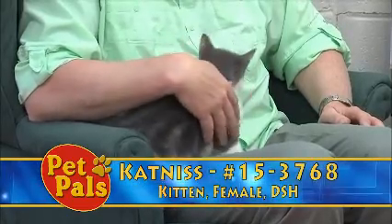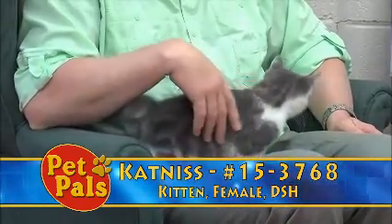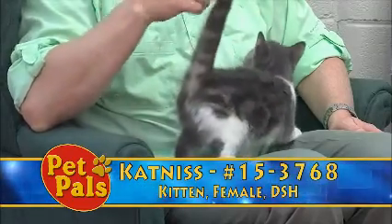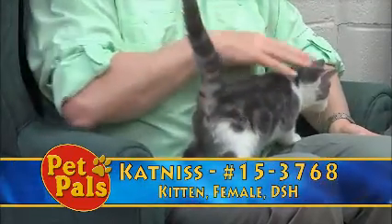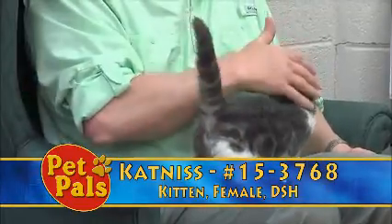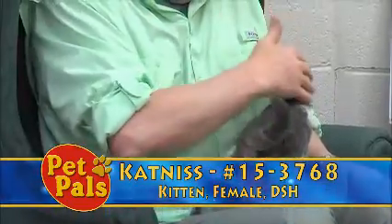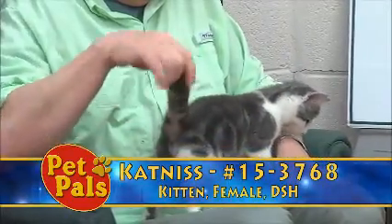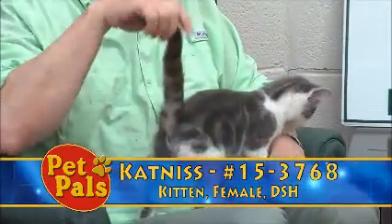If you ever have questions, one of the benefits of foster care providers is that these animals actually live in a home with a family, and so when they come back to the shelter we have so much more information about the animal and how they interact than we do with strays that come in from the community.